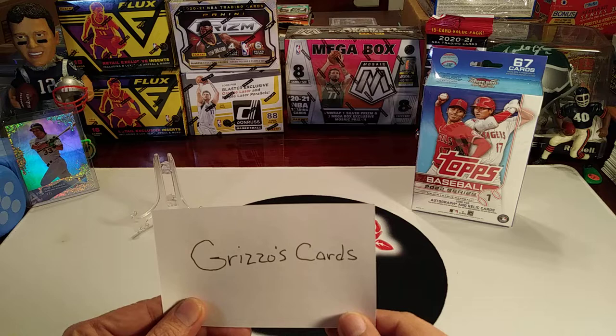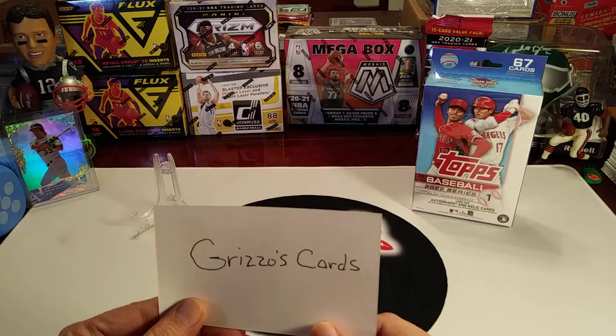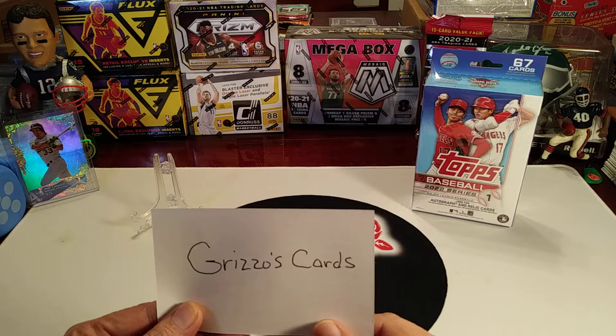You guys will be the judge of who wins this box battle. We'll pin a link in the comments for his video so that you can check out his rip and decide who you thought had the best pulls. Give him a sub and check out his content that he puts out each week. He does some really great stuff.